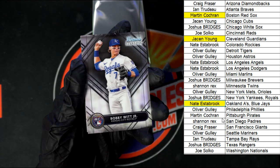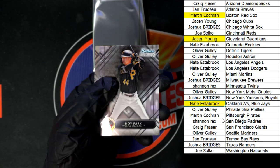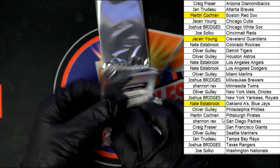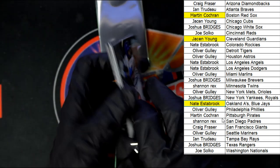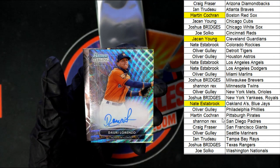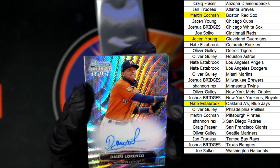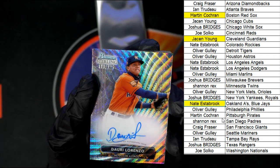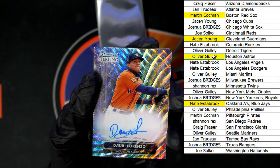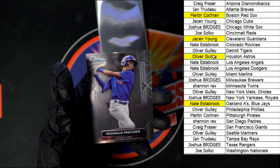Bobby Witt Jr. going to Kansas City — going to Josh B with the Yankees-Royals combo spot. Park for the Pirates and Lowe for the Rays. Velasquez. Nice Henry Davis right there. Dari Lorenzo going to the Astros — that is 113 out of 125 — going to Oliver. Behind that, Beerling for the Phillies, Pena again for Houston, Preciado for the Cubs.